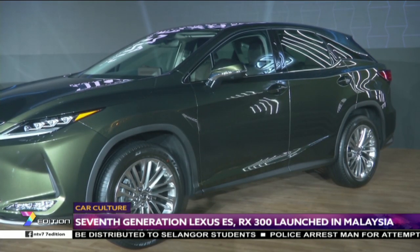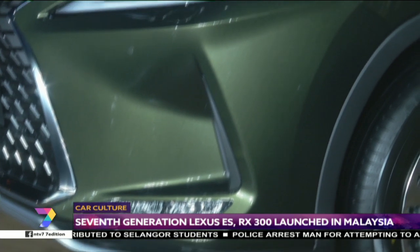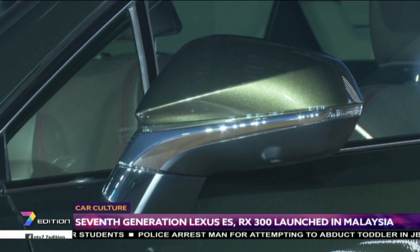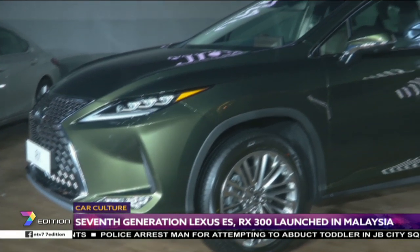Focusing on the exterior changes, the front end of the RX now features slimmer triple-line LED headlamps with boomerang-shaped LED DRLs flanking the brand's signature spindle grille.